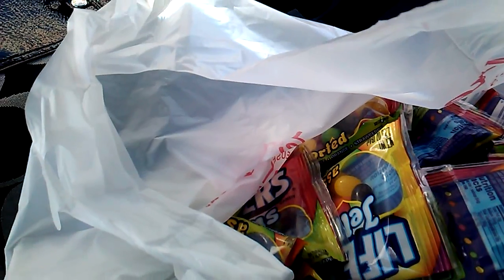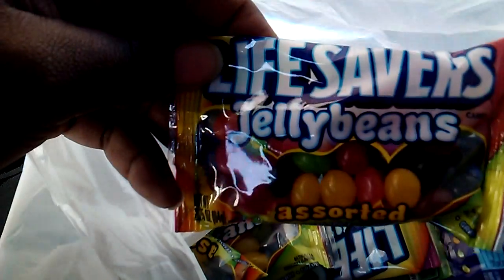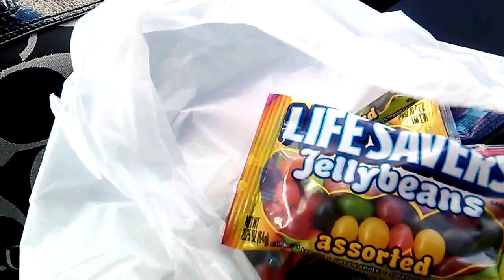Hi everyone, it's ChocolateDiva29. Just coming in here real quick because my phone is about to die. I just wanted to let you guys know that Veta had posted something on her Facebook page about free jelly beans — free Lifesaver jelly beans at Walgreens. And I have 20 packs.